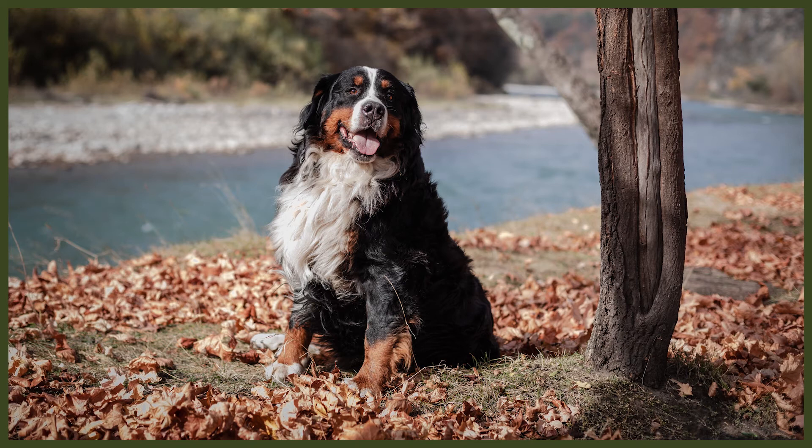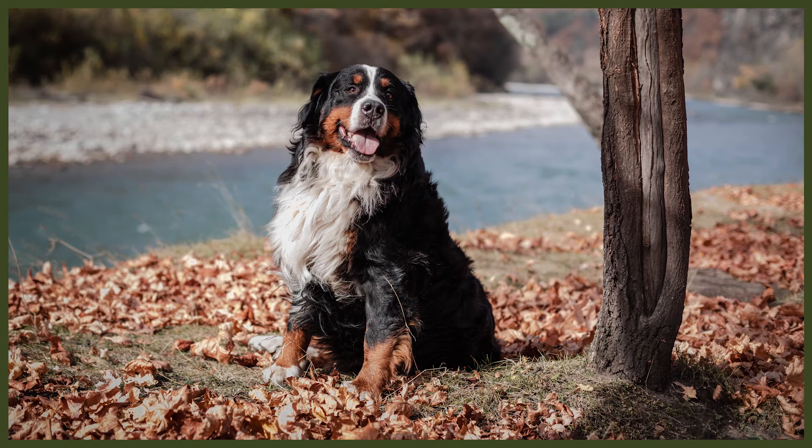The Bernese Mountain Dog is a genuinely excellent canine companion and one of the most devoted breeds you will ever come across. Their soft personalities and loving expression hide a loyal guardian underneath, and they make fantastic family dogs because of it. Don't let their size fool you — the Bernese Mountain Dog is a tremendous all-around breed, and it's easy to see why they have such a supportive fan base.